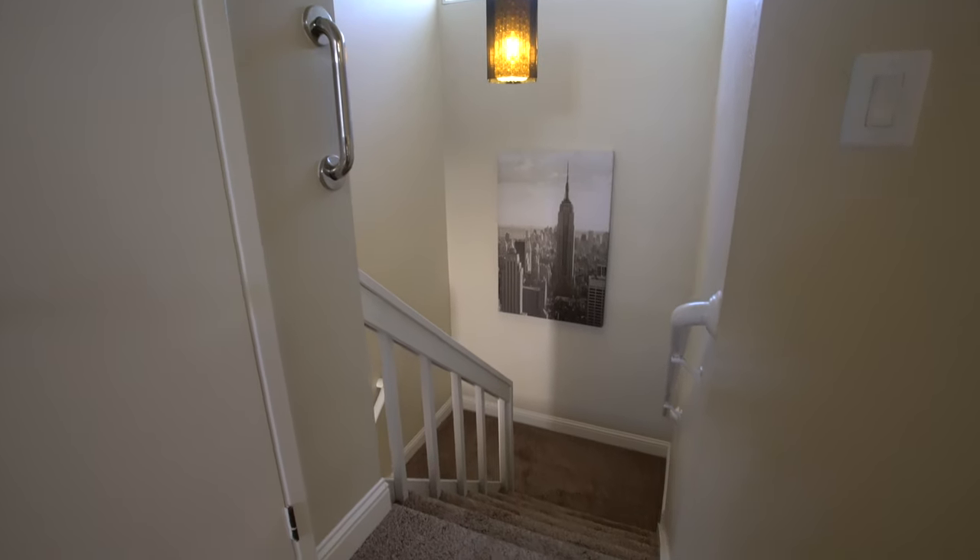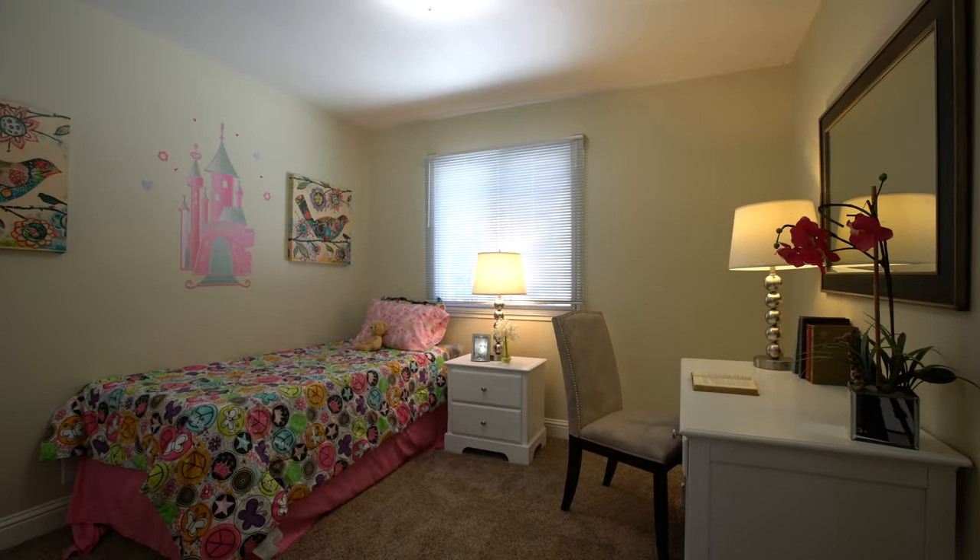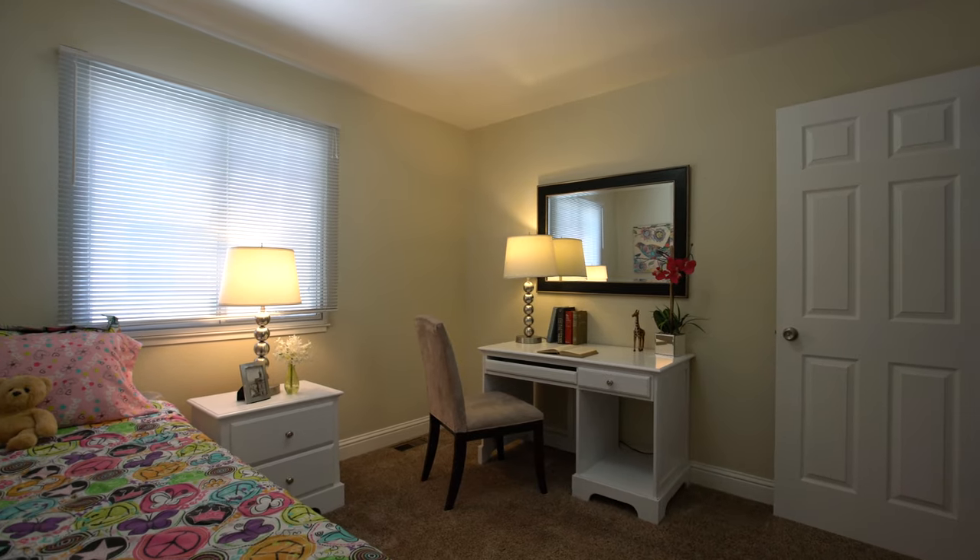All the bedrooms are located upstairs, and each bedroom is well-sized with enough room for full bedroom sets.